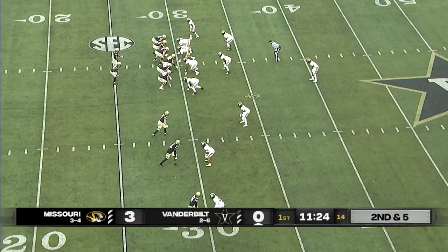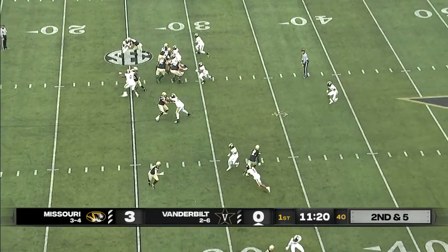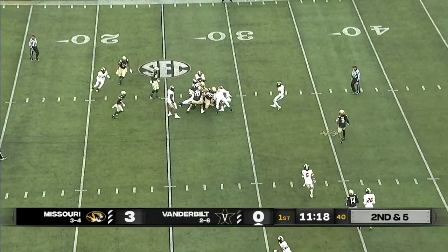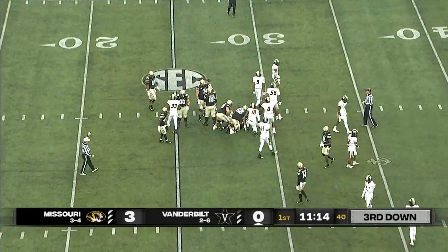Jephardt 6'3", 200. Pierce 6'4", 235. Amir Abdulrahman 6'4", 215. But they'll keep it on the ground here. Might have been a loss of a yard or two.